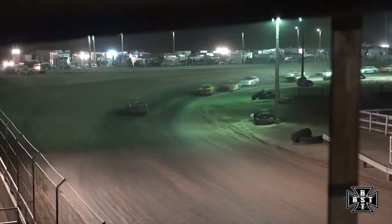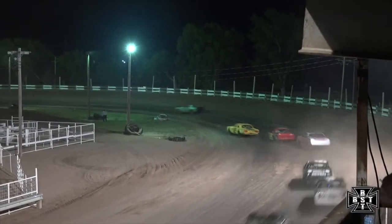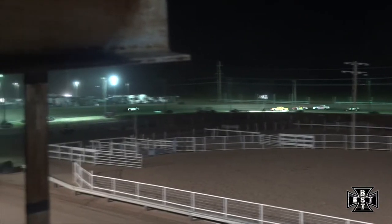Clough looking to go to victory lane here tonight. He stuck it to the outside first and has driven himself up to the front, driving away from the rest of the field. Over a half-ish straightaway advantage now for the youngster Tanner Clough.